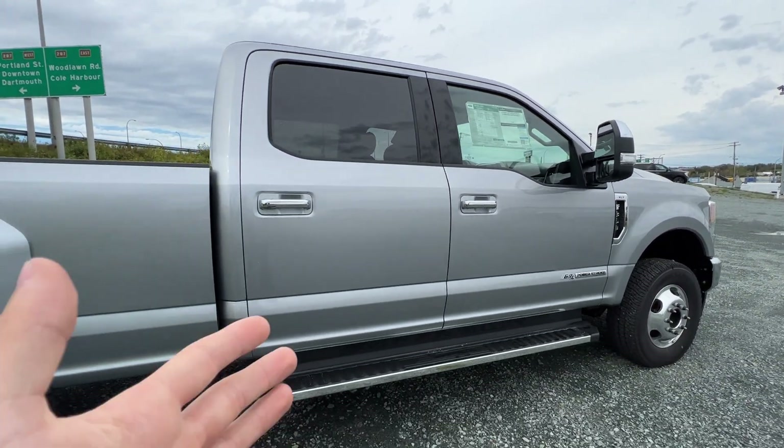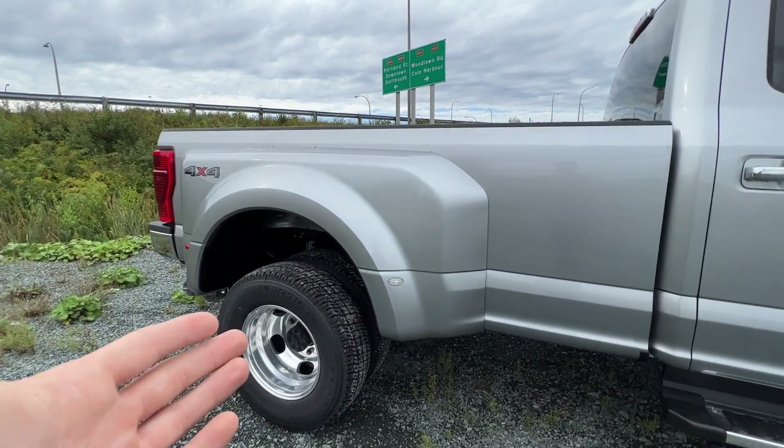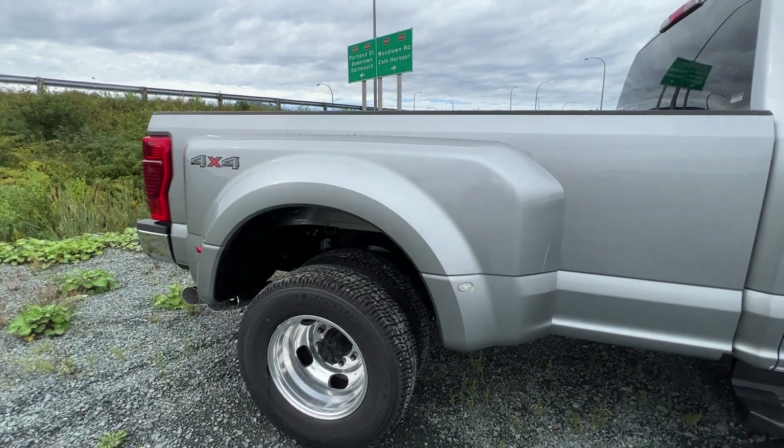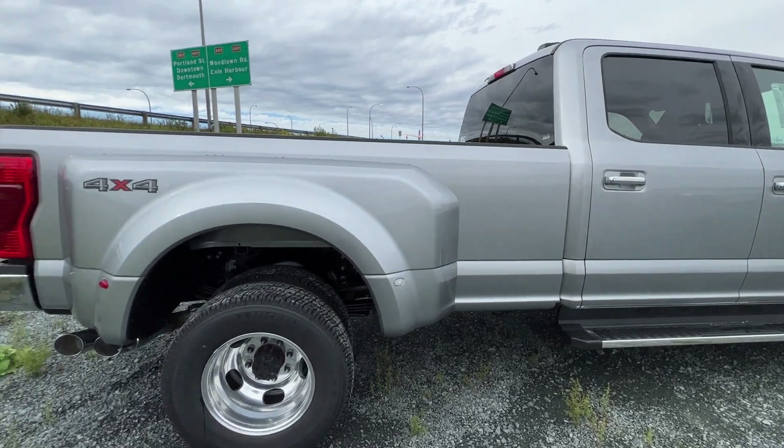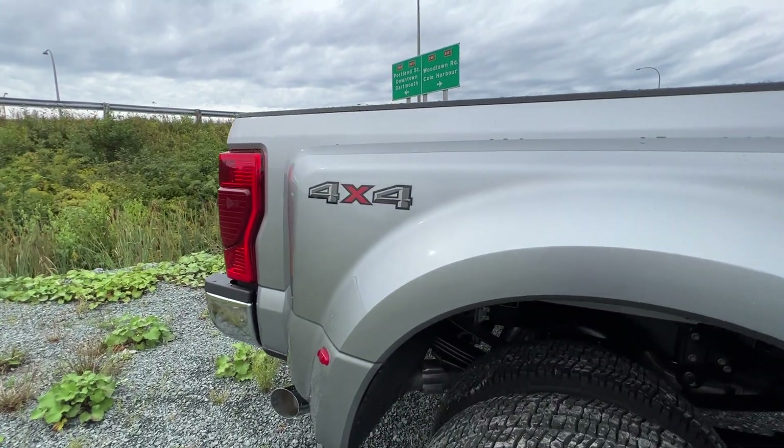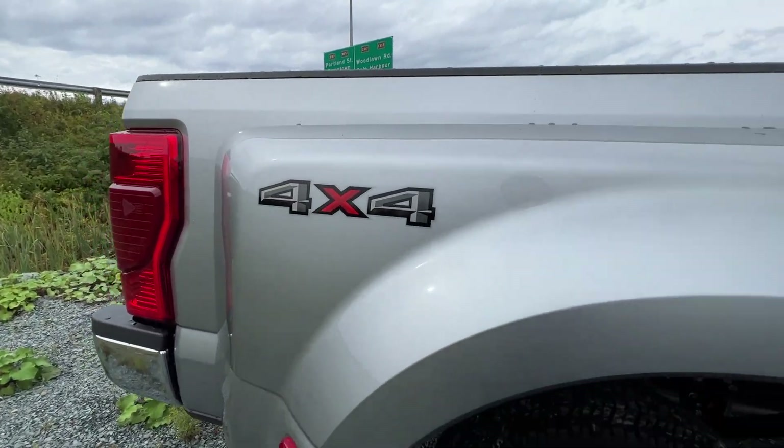This particular truck is a SuperCrew — the full four-door configuration. And being a dually, it does have to have the eight-foot box. This is the longest configuration for a SuperDuty you can get. It does, of course, have four-wheel drive, so we do have the 4x4 sticker on the back.